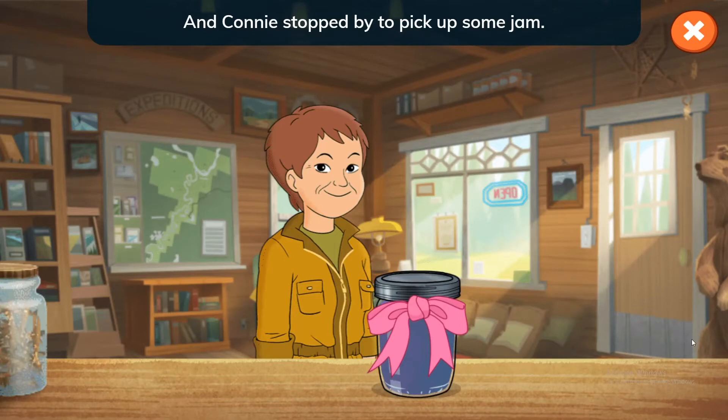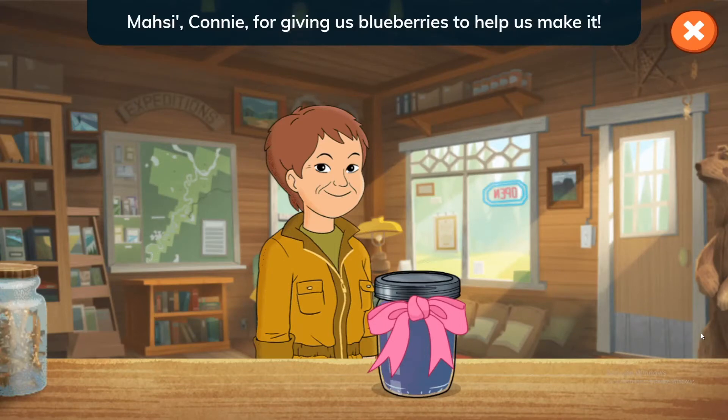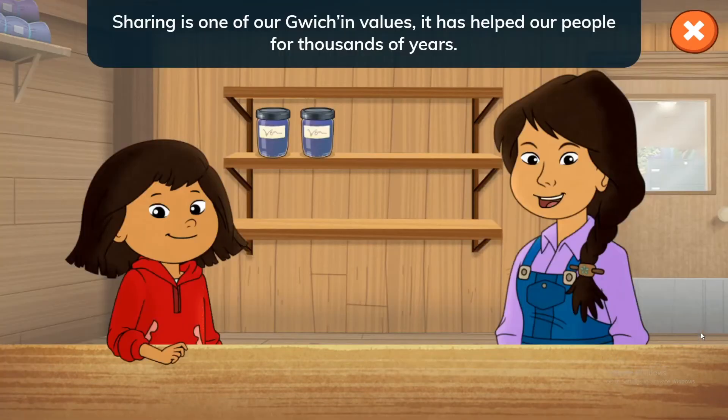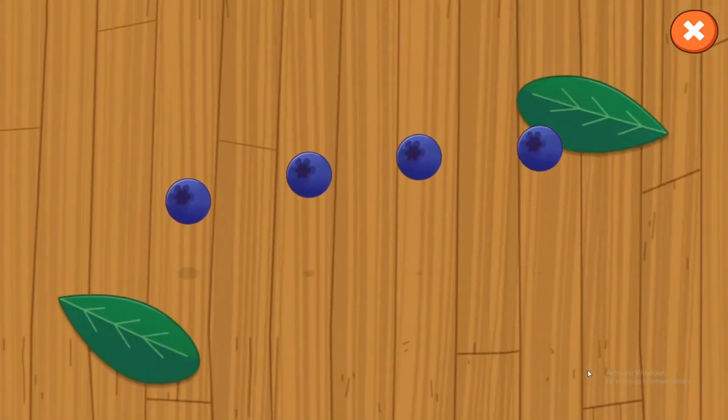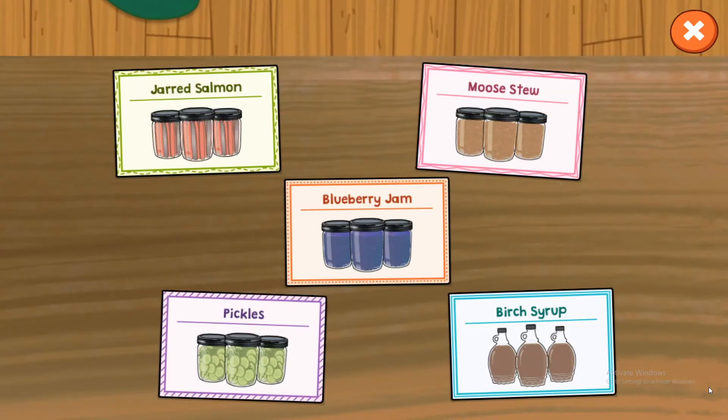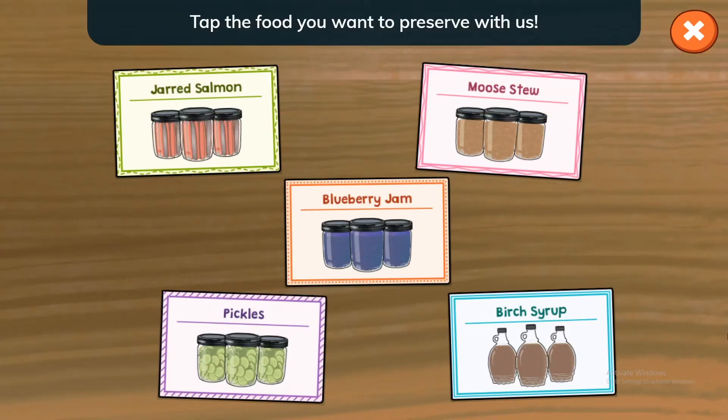Yay! We made Blueberry Jam to save for winter! And Connie stopped by to pick up some jam. Much thanks to Connie for giving us blueberries to help us make it. Sharing is one of our Gwich'in values. It has helped our people for thousands of years.